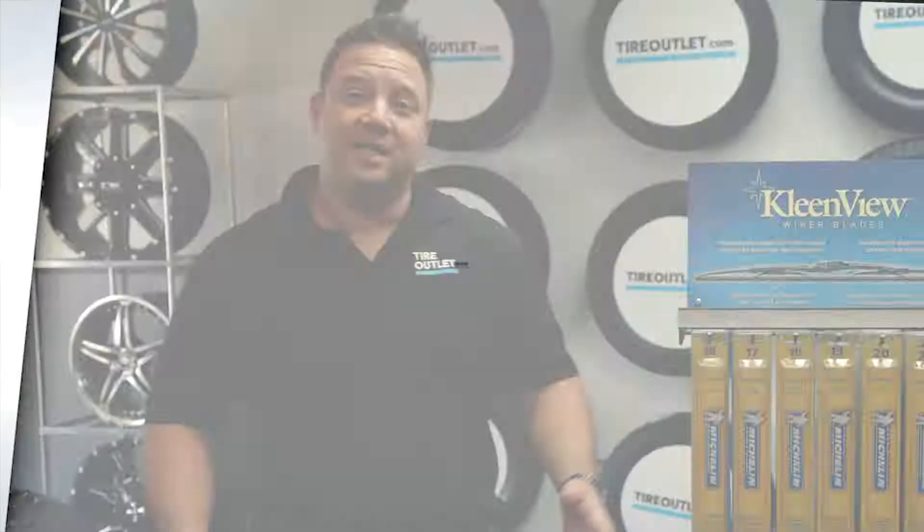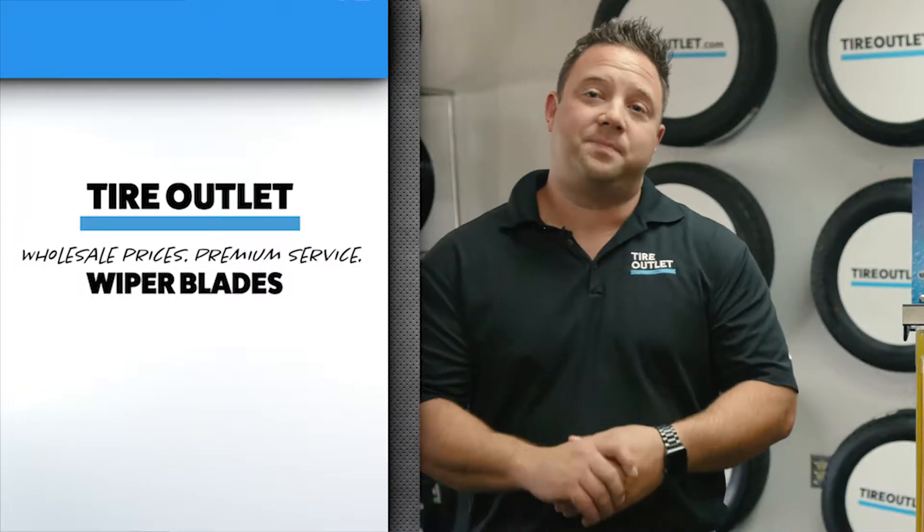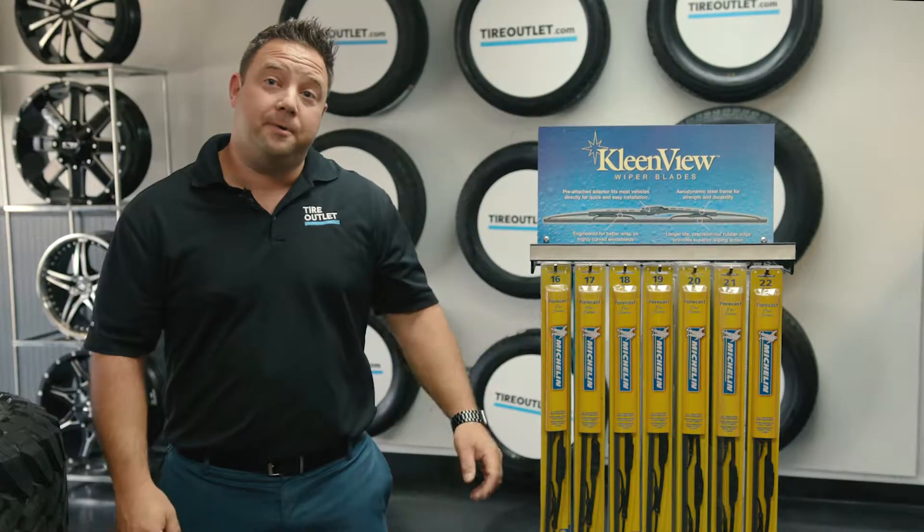Hi, I'm Rob with Tire Outlet, and in this video I'm going to walk you through how to inspect and replace your wiper blades on your vehicle.